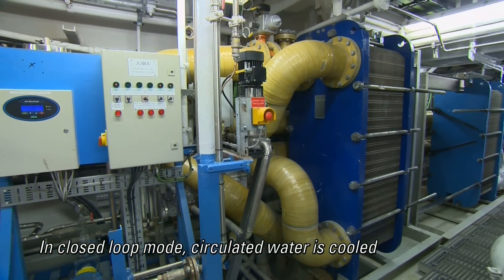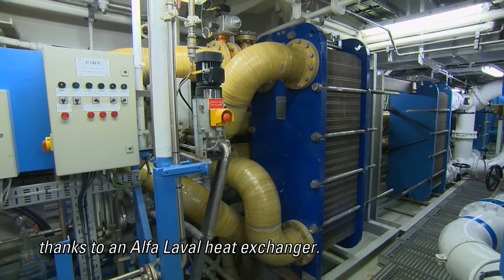In closed loop mode, circulated water is cooled thanks to an Alfa Laval heat exchanger.